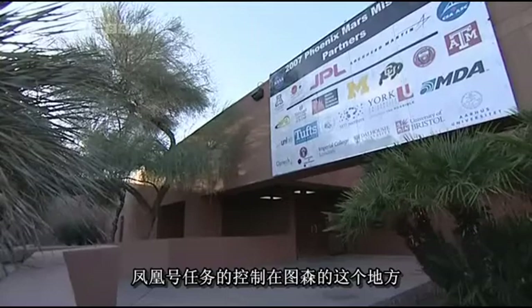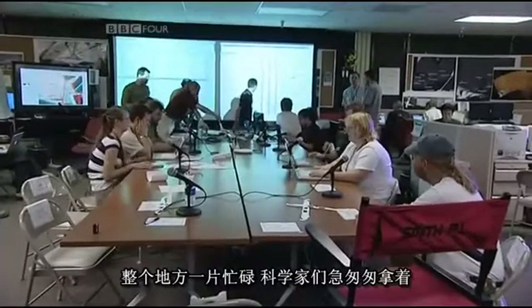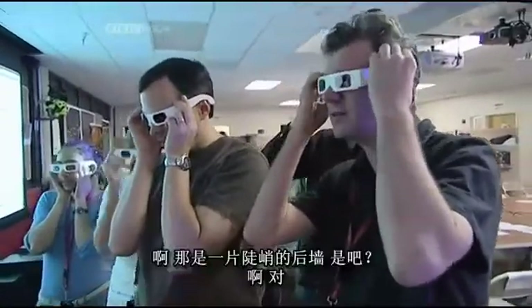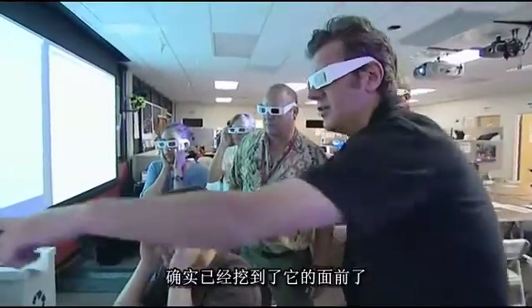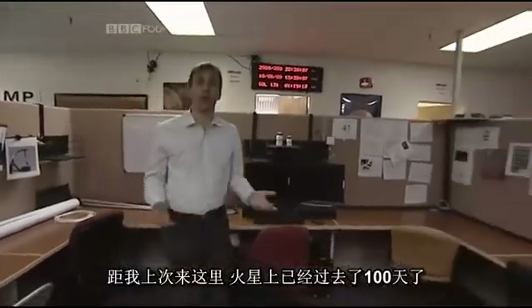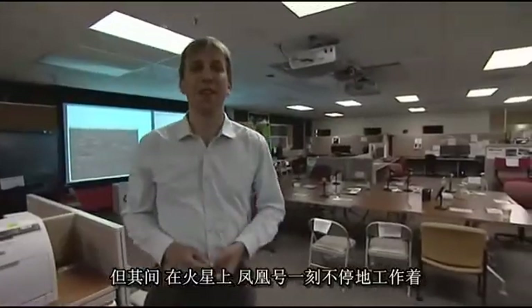Phoenix Mission Control is here in Tucson. The Sky at Night last visited in June, when Phoenix had been on Mars for a month. The whole place was buzzing with scientists dashing to get the latest results and images and then arguing over them. A hundred days have passed on Mars since then, and things have changed somewhat. What was a bustling control centre has become an oasis of calm. But meanwhile, on the red planet, Phoenix still has work to do.